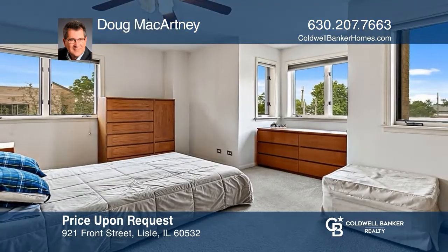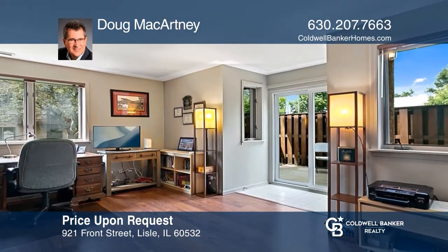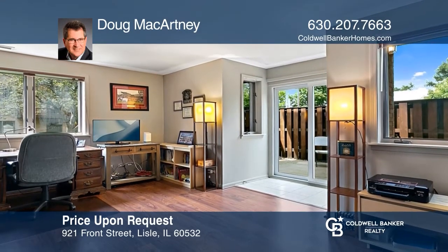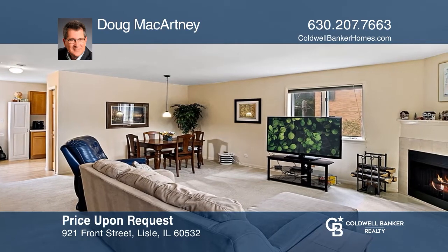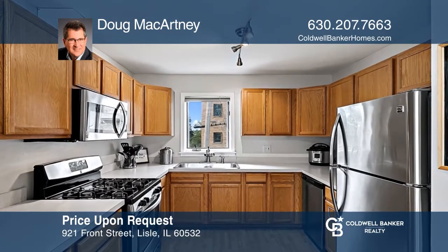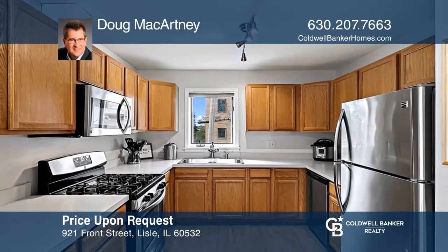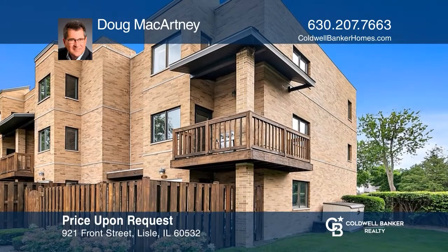Prepare to be wowed by this rarely available, sharp, all-brick townhome. Enjoy spacious room sizes, an eat-in kitchen, and outdoor space in this solid home. Other features include a two-car attached garage, a family room with an enclosed patio area, and a second-floor living space with a powder room, fireplace, and balcony. Come see it in person with Doug McCartney.